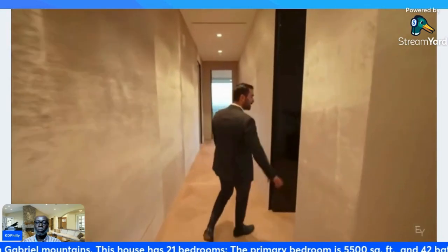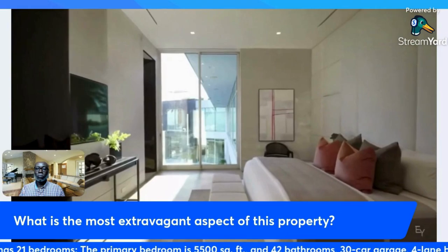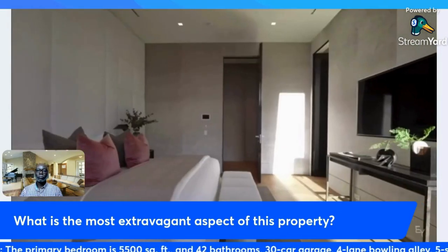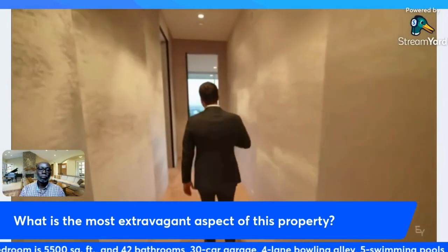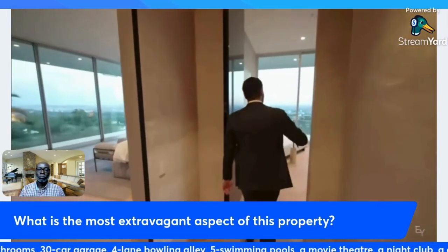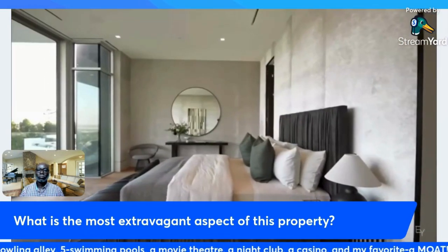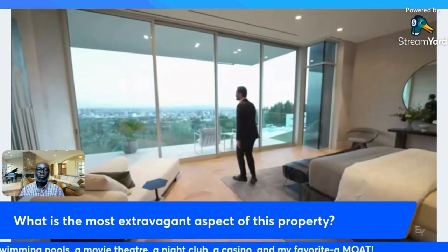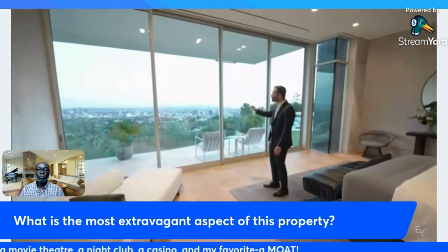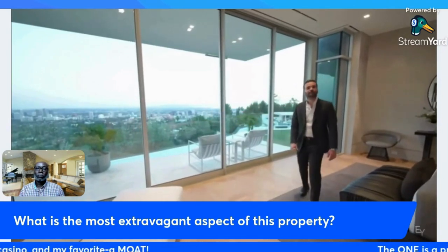Coming down this hallway we have a few other bedrooms. This is the second one, facing more towards the backyard, with a full bathroom too. These are the two best bedrooms on this wing. This one comes with a king-size bed setup, hardwood floors, walls of glass facing these incredible views — it literally looks like a movie over here.